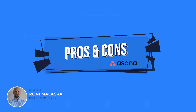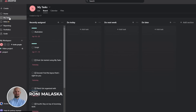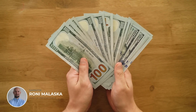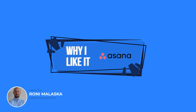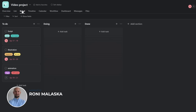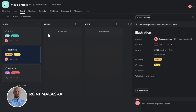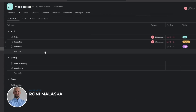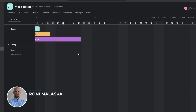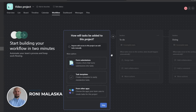Pros: Asana's user-friendly interface and robust feature set make it a great choice for teams that need to manage complex projects. Cons: Some users have reported that Asana's pricing can be a bit high compared to other project management software. I have to say that Asana had me hooked from the start. The interface is clean and modern, making it easy to navigate through tasks and projects. It's no wonder Asana is often considered one of the most user-friendly project management tools on the market. Asana has a wide range of features, from task lists to Gantt charts, calendars, and project timelines. The platform's clean design makes it easy to switch between views, and the drag-and-drop functionality allows for effortless task management.